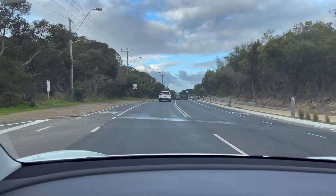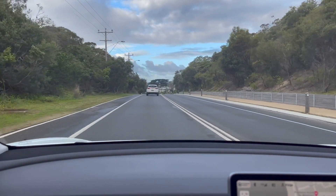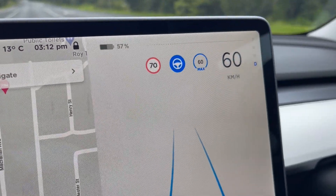Number four is that cruise control accelerates to the wrong speed limit sometimes. The car is constantly checking those speed signs on the road, and if it doesn't recognise them correctly, it may get the speed wrong. So let's say you go to engage cruise control in an 80 zone, but the car thinks you're in a 100 zone — it's going to start accelerating. It's quick to fix by putting your foot on the brake, but it's a good thing to keep in mind. I've got to get in the habit of checking that little speed sign on the touch screen.